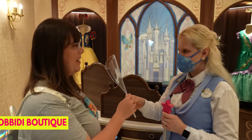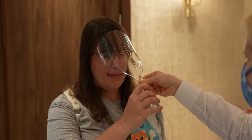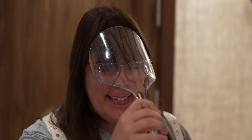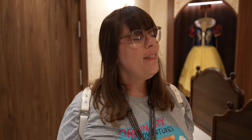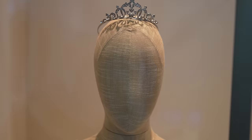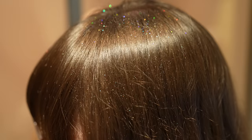At the Bibbidi Bobbidi Boutique — the salon for children where they get glitter in their hair and dress up like princesses — adults can also get pixie dusted. They touch the wand to your head, you close your eyes and make a big wish. Now I'm covered in glitter, and I wished that one day we'll get to come back to the Disney Wish. Hopefully it comes true!